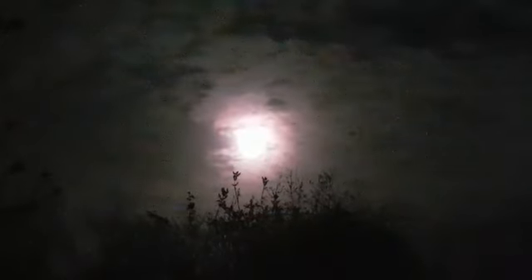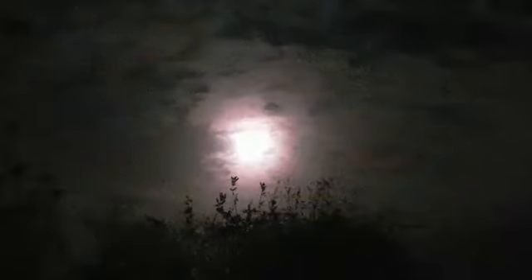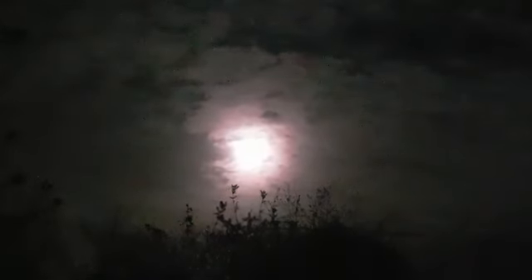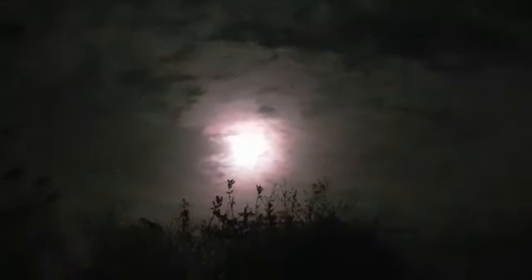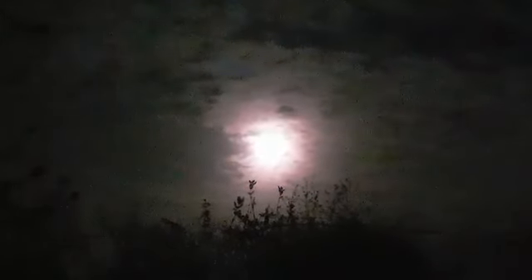So if you have a look in the sky over the next couple of nights, you should still be able to see a moon that looks almost full — see if you can spot it in the night sky.